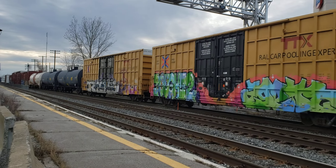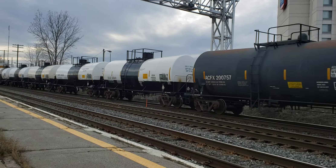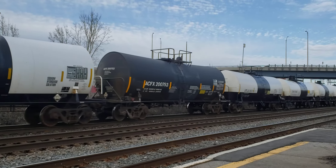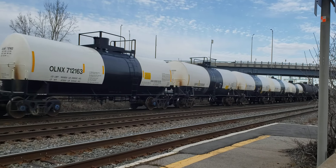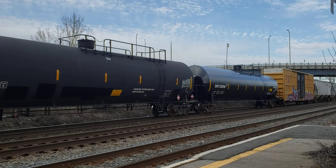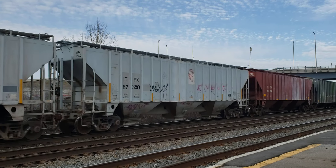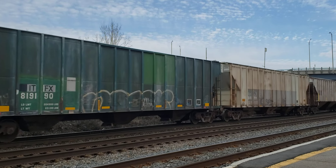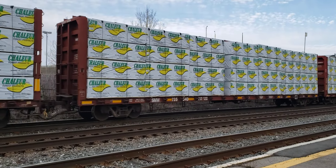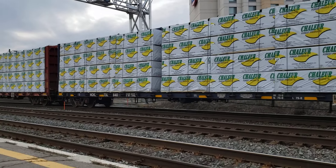And this CSX train — I forget the train number — heading west. If all of this goes well I'll be able to get my bus too. So it's Saturday afternoon, April 23rd, 2022. Good day of train spotting this afternoon.